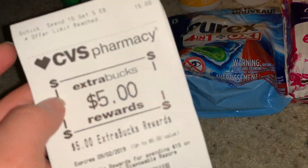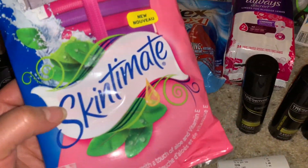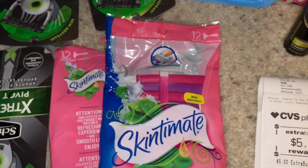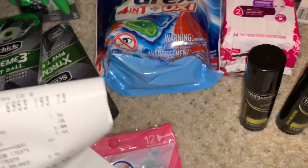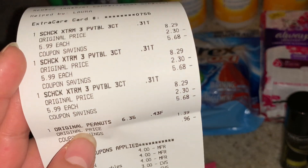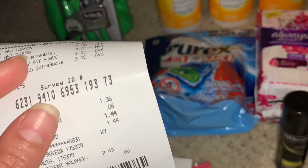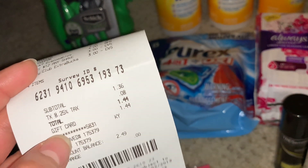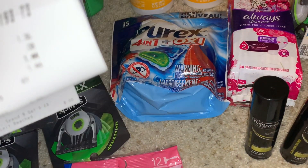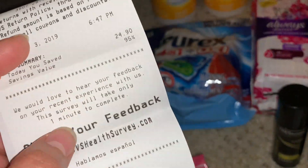I did the Schick razor deal again — this one also qualified for the deal since it's in the skincare section too. It's also priced at $5.99. I got three of them, used a $2 digital coupon, and for the other two I had two printable coupons from coupons.com. I also got some peanuts for $1.39. I paid $1.44, used my Fetch Rewards card so nothing out of pocket, and got back my $5 Extra Bucks — totally free plus a $2 money maker since I used a $3 Extra Bucks for spending $30 on beauty products.